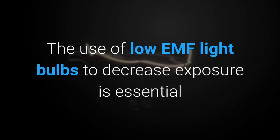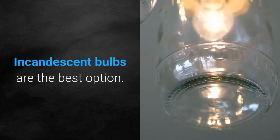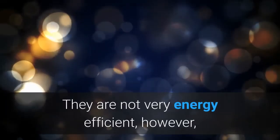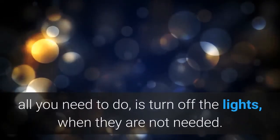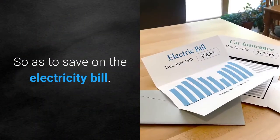The use of low EMF light bulbs to decrease exposure is essential to avoiding the health-related problems of EMF radiation. Incandescent bulbs are the best option. They are not very energy efficient; however, all you need to do is turn off the lights when they are not needed, so as to save on the electricity bill.